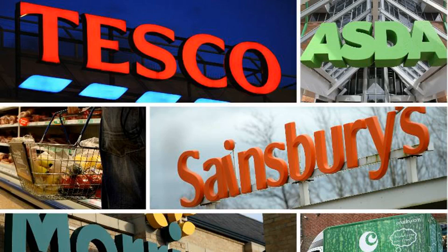Asda came in as the second cheapest supermarket with an average monthly cost of £107.65. The top six by price: Sainsbury's £107.01, Asda £107.65, Morrisons £109.13, Tesco £112.40, Ocado £116.40, and Waitrose £117.81.